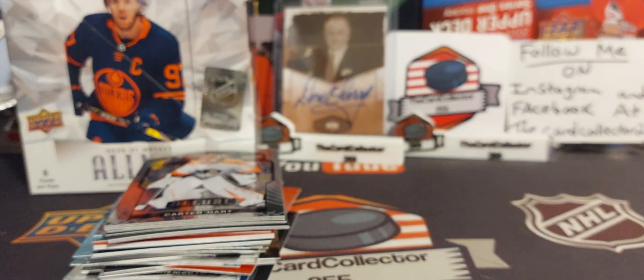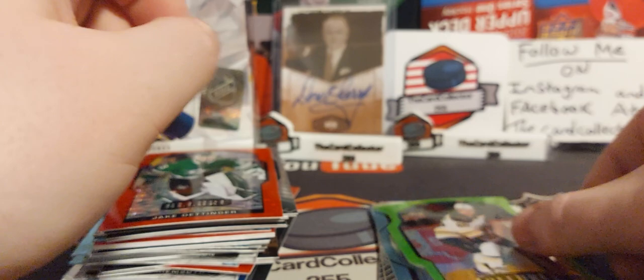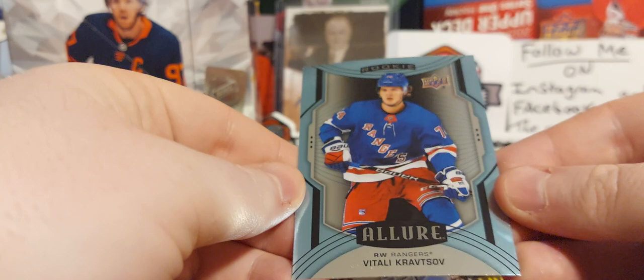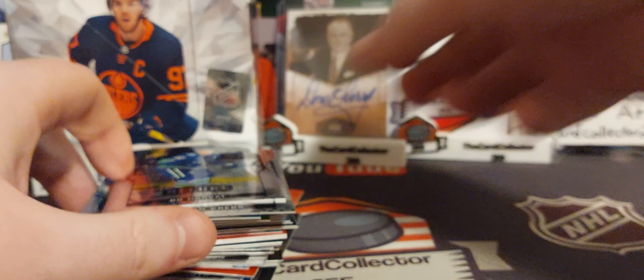Alexander Barkov — very nice. Brendan Gallagher, Jake — miss-cut, but we got a red rookie. David Pastrnak — that should be numbered out of 99, very nice. Kravtsov short-printed rookie, that's cool. Bo Horvat with the misprint, Payton Krebs rookie, and Nick. All right, two packs to go — let's finish this off strong, hoping we get some nice rookies.